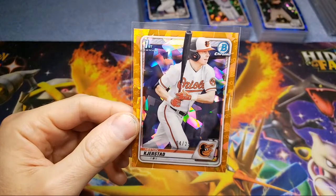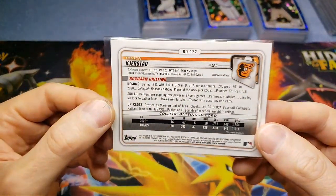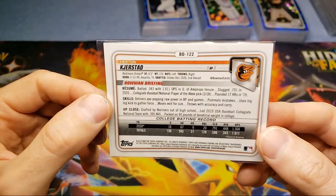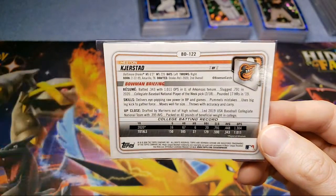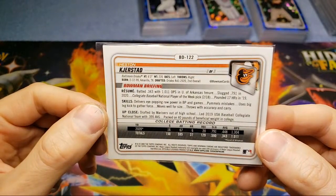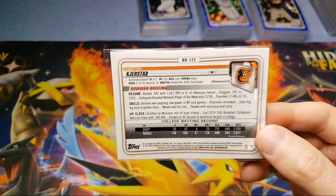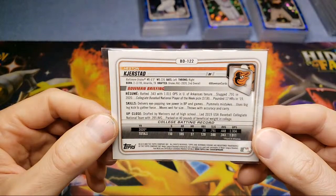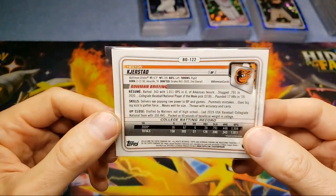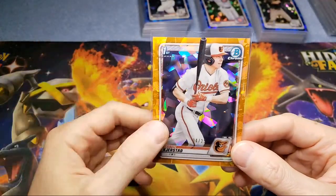I think the orange matches the jersey — it's just a sick looking card. I paid $395 for four of them, so $400 bucks. Even with the grading I'll be in it $550 and this will be a four-figure card for sure. The next best thing to this would be the red, or a one-of-one, or one with an auto on it. But I just like the non-auto cards. If he blows up, this will be a big card — he batted .343 with a 1.0 OPS, slugged .791 in 2020.